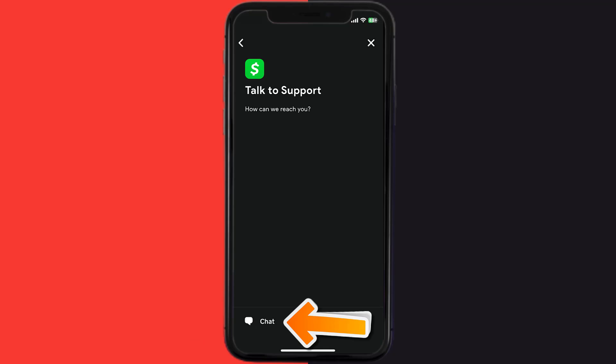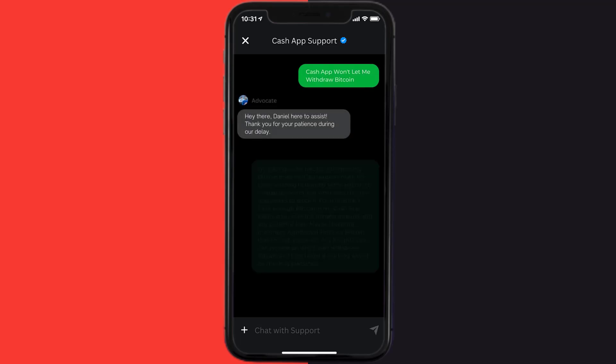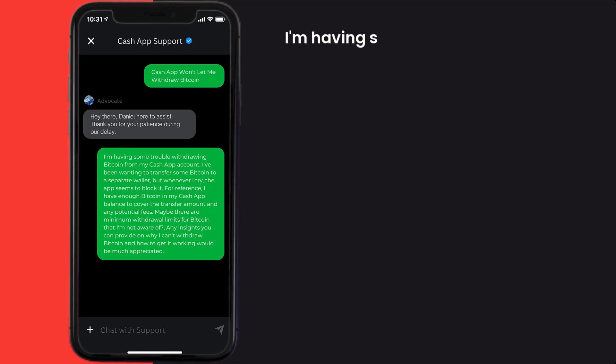Tap on 'Contact Support' and then click on 'Not About a Transaction'. Once you're on this screen, tap on 'Chat' at the bottom to contact customer support. Now briefly explain the issue to the Cash App representative.